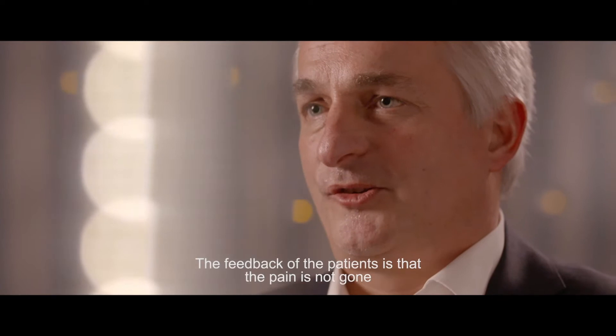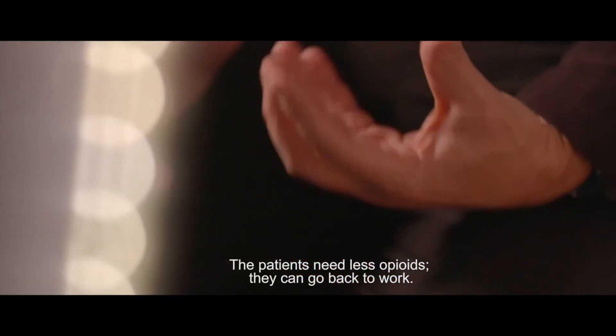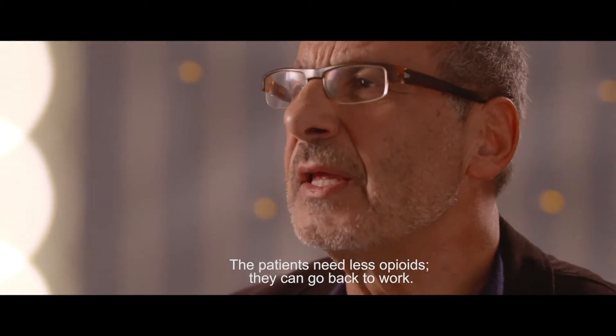The feedback of the patient is that the pain is not gone — it's much better. The patients need fewer opioids. They can go back again.